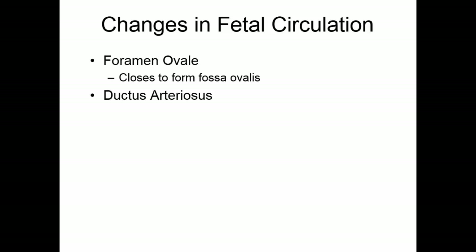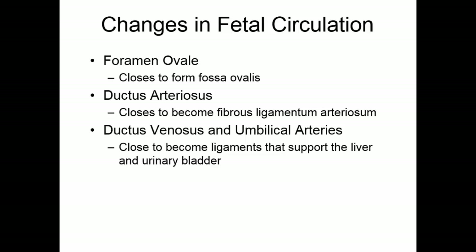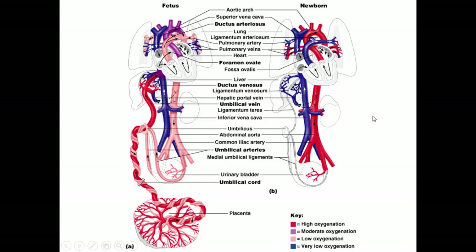Once the baby is born, it transitions to a more normal circulatory system. The foramen ovale — the hole between the right and left atrium — will close, leaving behind scar tissue known as the fossa ovalis. The ductus arteriosus, the blood vessel between the aorta and the pulmonary trunk, will spasm down and become a ligament called the ligamentum arteriosum. The ductus venosus and the umbilical arteries also close off and become ligaments that help support the liver and the urinary bladder.